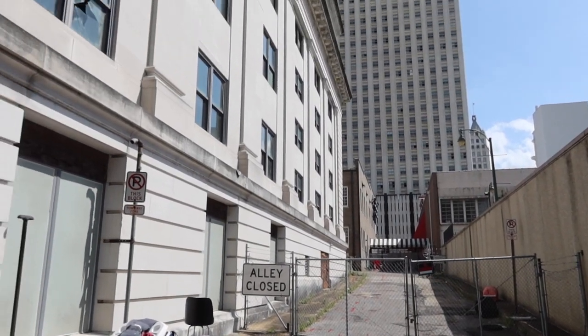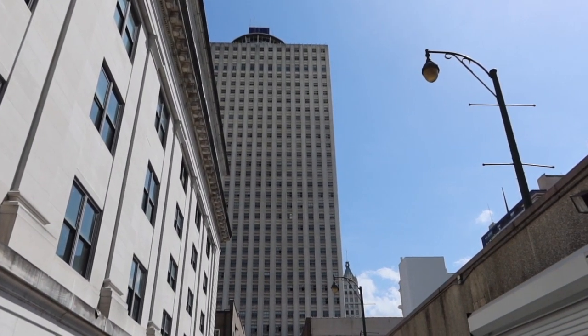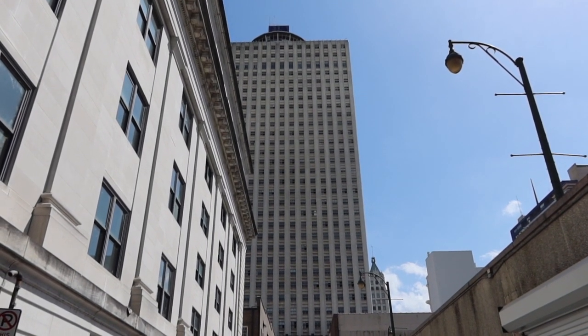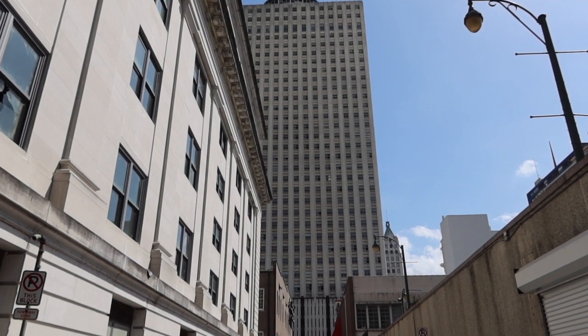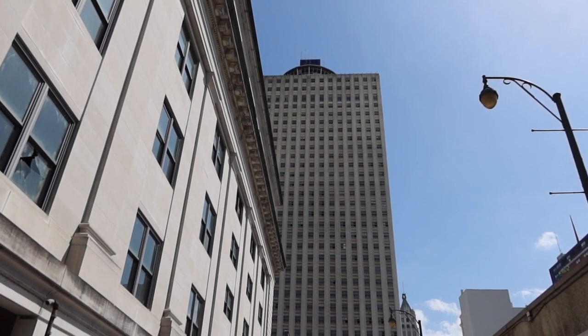By the way, that I believe is 100 North Main, which also sits abandoned. The tallest building in downtown Memphis — also sitting empty.